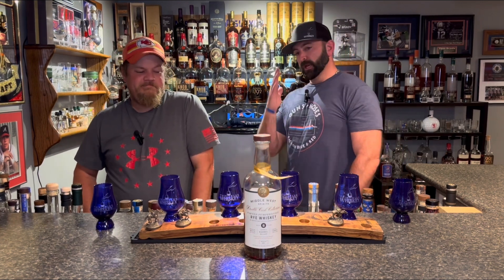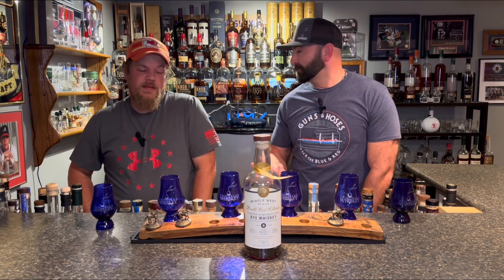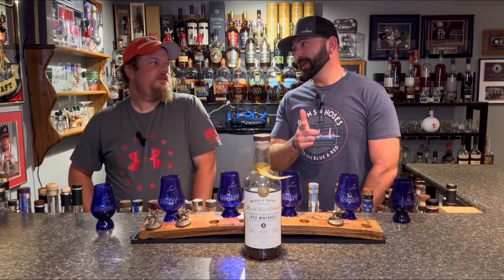They're out of Ohio. This is a four grain and it is made up of rye, corn, barley, and red wheat. Not just wheat — if you read their website, non-GMO corn. So it's like extra health conscious. Organic.